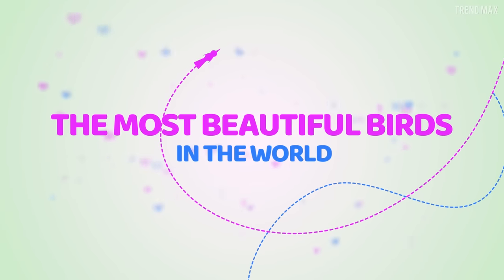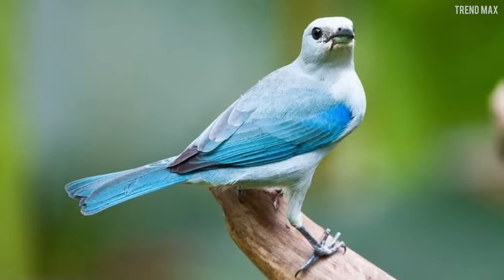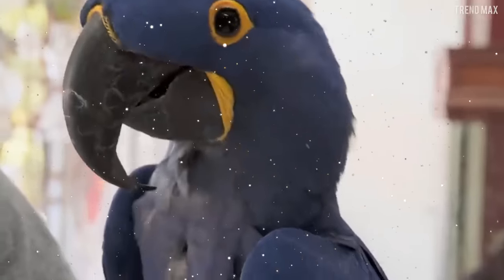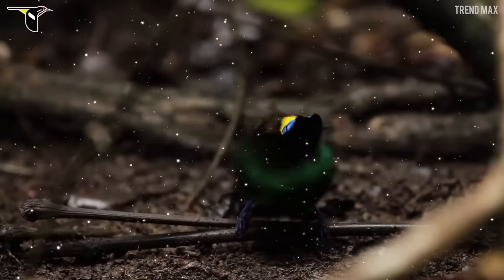The most beautiful birds in the world. If every bird in the world were a jewel, these undoubtedly would be diamonds due to their beauty. Want to know which birds you could admire for hours? Pay attention to the following video!